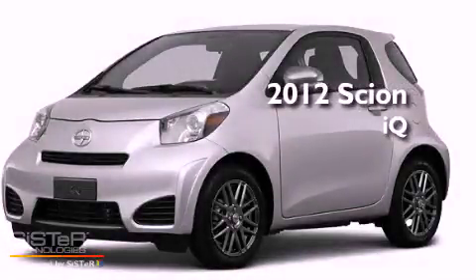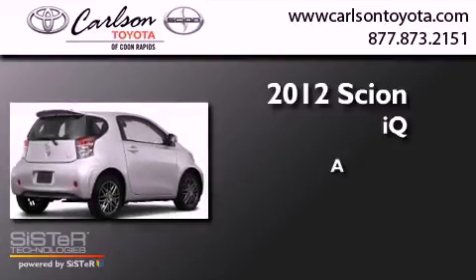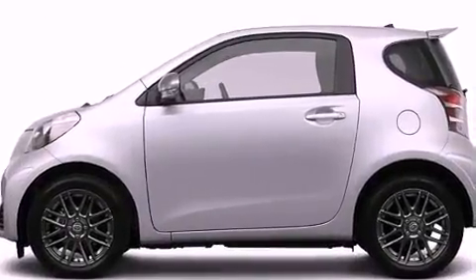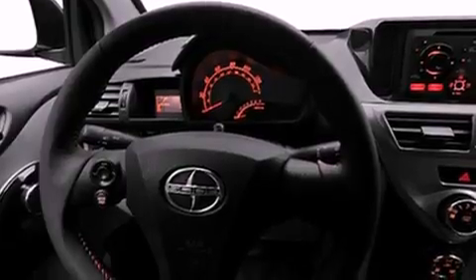This is a brand new 2012 Scion IQ. Its top features include speed sensitive volume controls and much more.